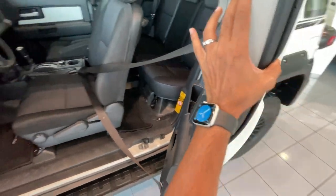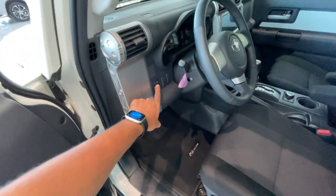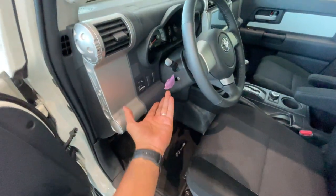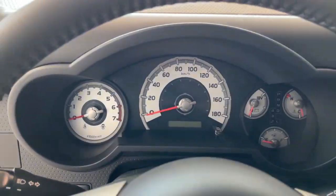That rear door won't open until the front door is open. But why are there no controls to open the doors from the outside? That's kind of weird. You get a physical handbrake. These are the controls for the outside view mirror adjustment, and this is obviously, I think, cruise control or something like that. The steering wheel is so plain and basic - there is no button on the steering wheel.